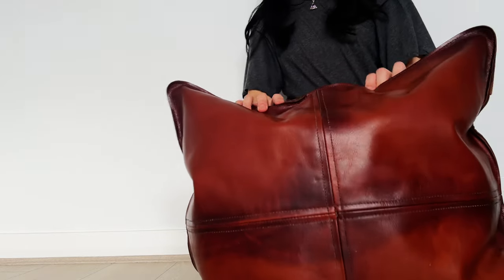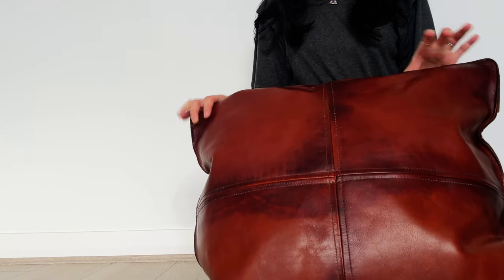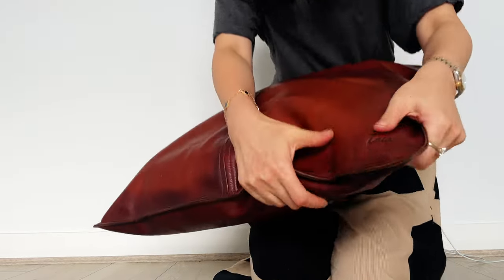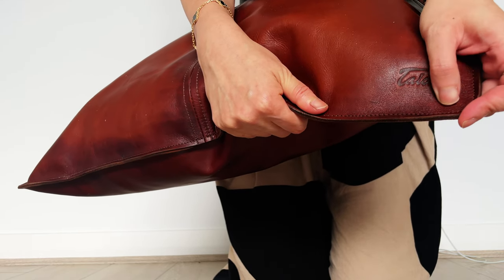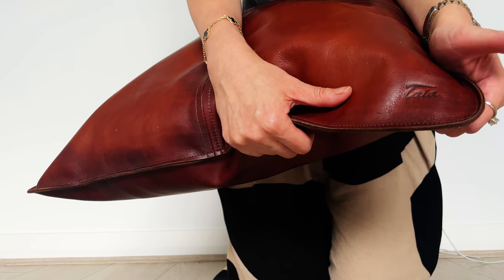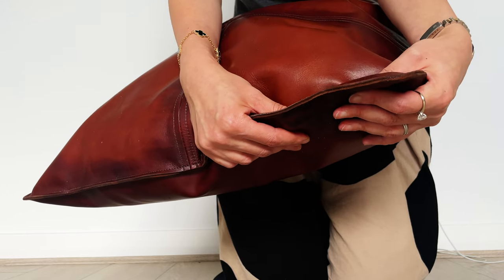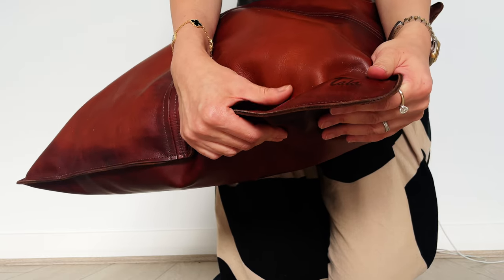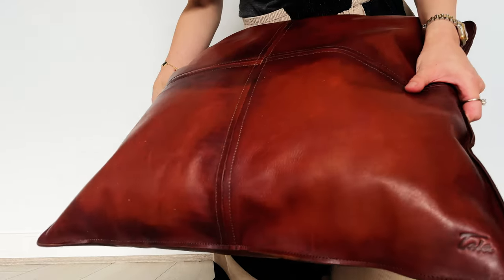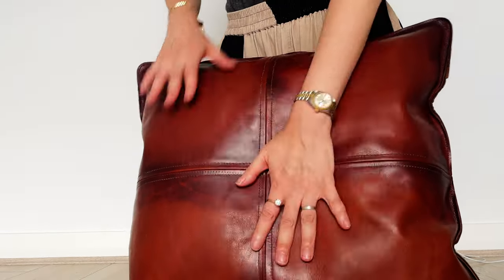So I went on Etsy instead and found this — it's a hundred percent calf leather and it is handmade from a small rural town in Georgia. The store name is Taya, you can see how it's embossed here on the corner. You can personalize it with different initials or messages, but I didn't personalize it. I just thought having the brand name there is quite nice.